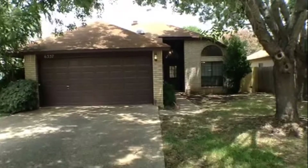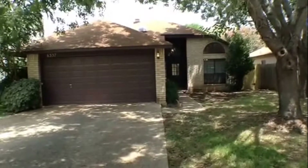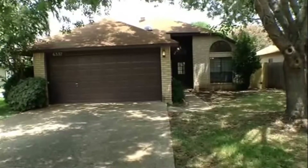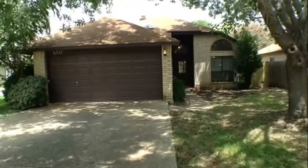6337 East Wind is a three-bedroom, two-bath, two-car garage, single-family home approximately 1340 square feet in size, located in the Ridgeview subdivision.